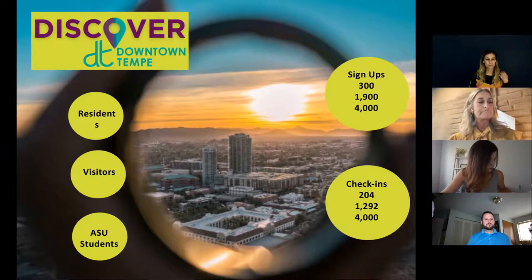We launched our Discover Downtown Tempe Pass seven days ago, last Tuesday. As of this morning, we have 244 check-ins with about a 10% redemption rate at this point. So we're pretty excited about that.